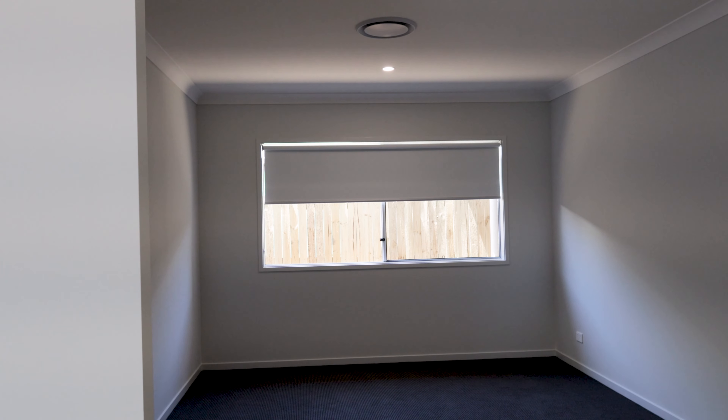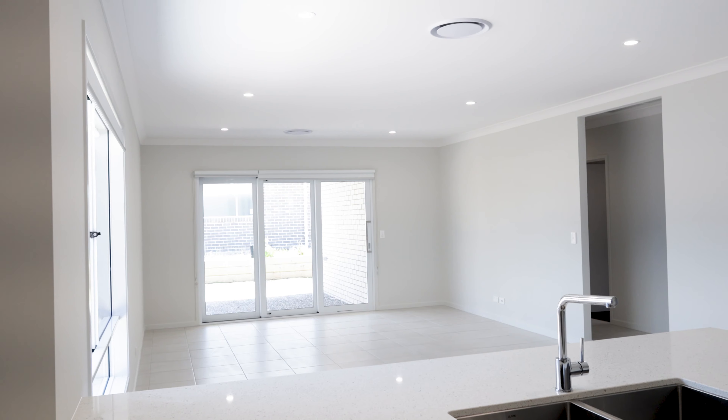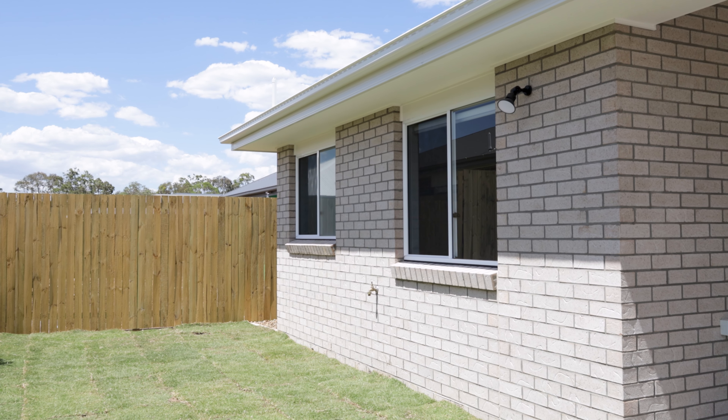There is also a media room with a very large open plan kitchen, dining and living area with sliding glass doors opening onto the rear covered and very private alfresco dining area.